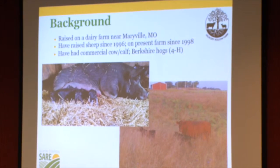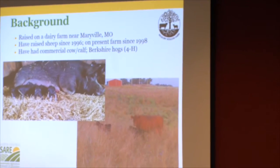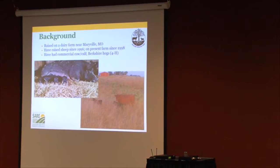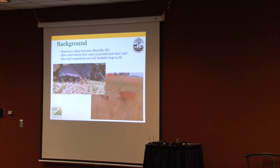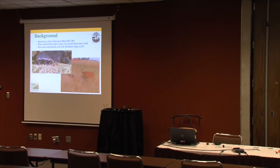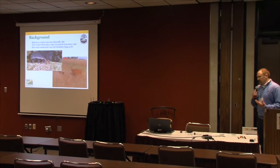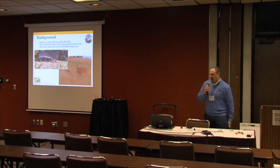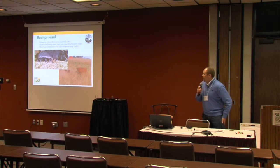My wife and I have raised sheep since 1996. We got our start with three St. Croix ewes — our first introduction to hair sheep. We purchased those from a friend, started using Katahdin rams, learned more about the Katahdins, and ultimately got interested in and began raising purebred Katahdin sheep, which is a hair sheep or shedding sheep breed.